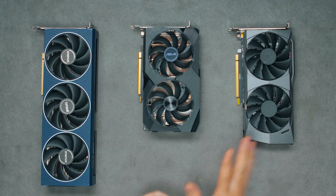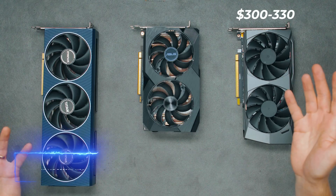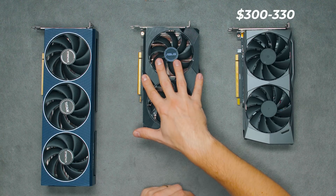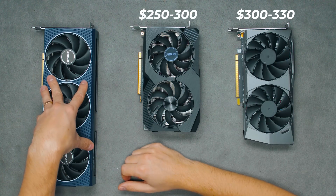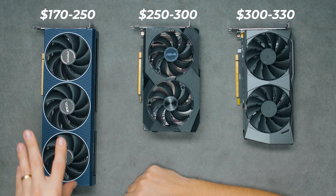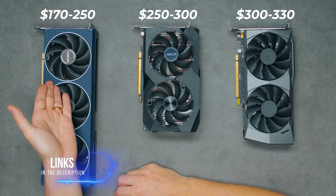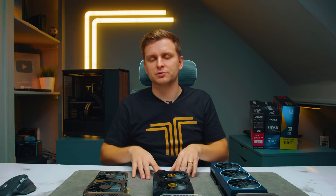One of the first things I want to talk about is price. The RTX 4060 goes for roughly $300 to $330. The RX 7600 from AMD is around $250 to $300 depending on the model. The Intel Arc A750 can go from around $170 to $250. Right now I can see the A750s on a huge sale — that's pretty much half the price compared to the 4060. So this is an uneven comparison just because of the deals available. Check out the links in the description below for the latest pricing.